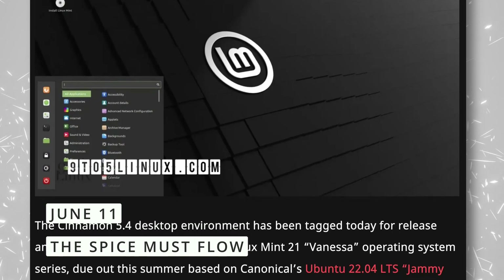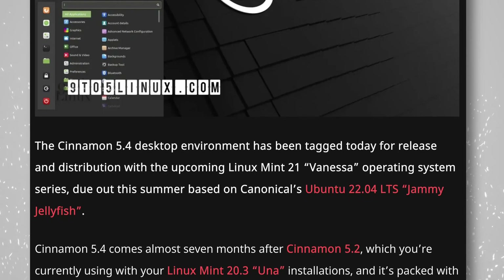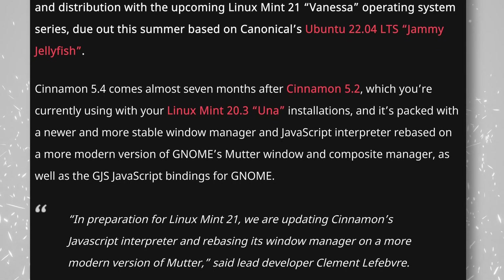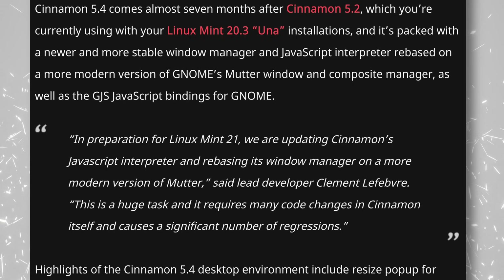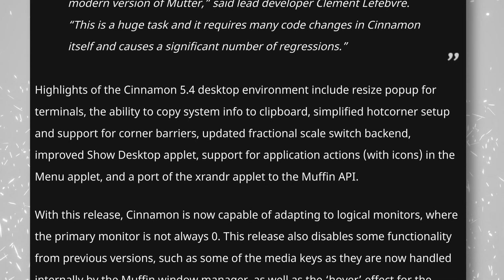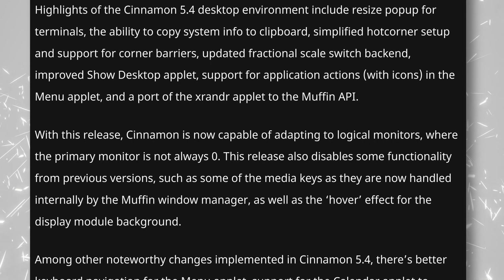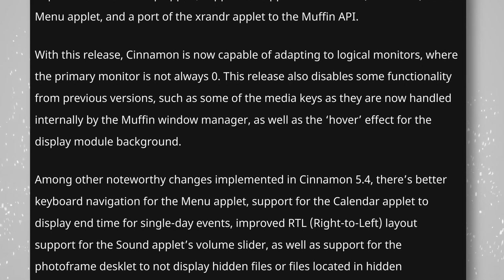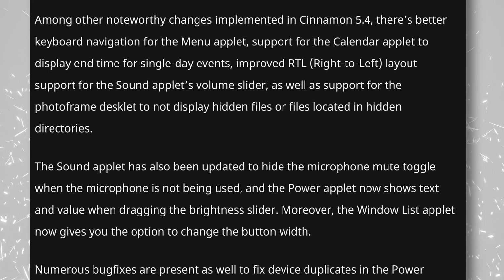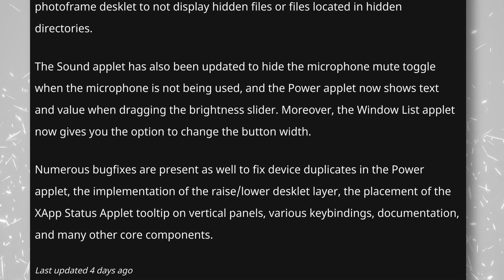Cinnamon 5.4 has been tagged for release, and it will be available for Linux Mint 21 — codenamed Vanessa — this summer. Of course, it can also be integrated by other distributions as well. 5.4 comes seven months after the previous release and brings a bunch of new stuff: a newer, more stable window manager that more closely follows GNOME's Mutter so it will be easier to update in the future; the ability to copy system info to the clipboard for easier bug reporting; better fractional scaling; better hot corners setup; support for application actions in the menu; support for logical monitors; improved keyboard navigation in the menu; and a ton of bug fixes. I'll give it a good look when Mint 21 is released, so stay tuned for that — and don't forget to subscribe, of course.